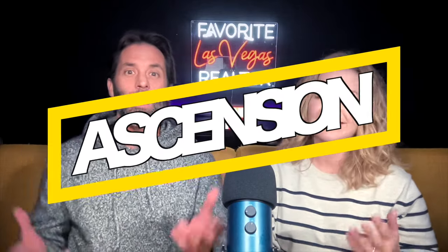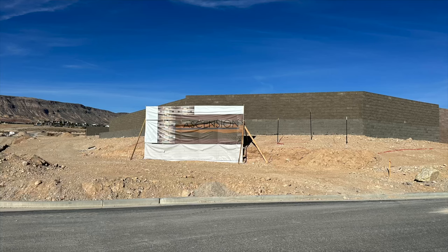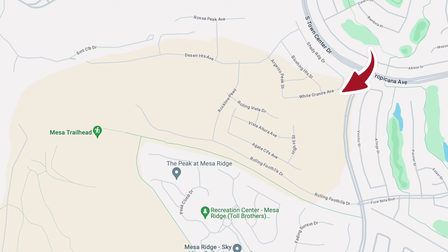Today we're going to give you the most up-to-date information when it comes to the Peaks Village, or we should say Ascension. Ascension is a neighborhood in the Peaks Village, which is located in Summerlin South.